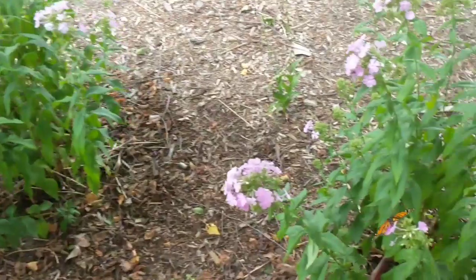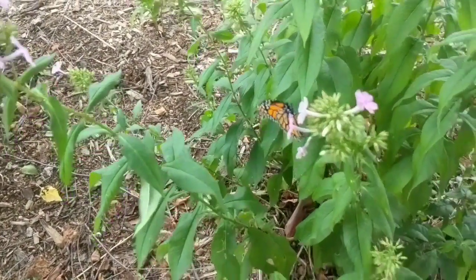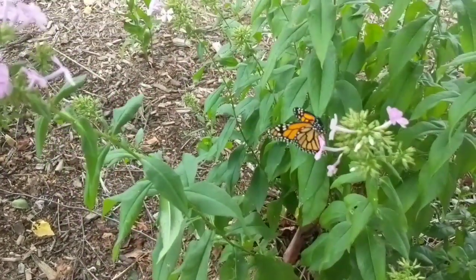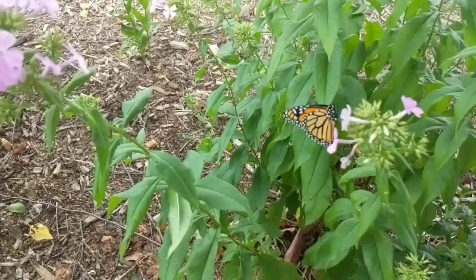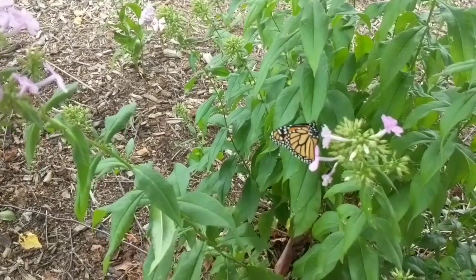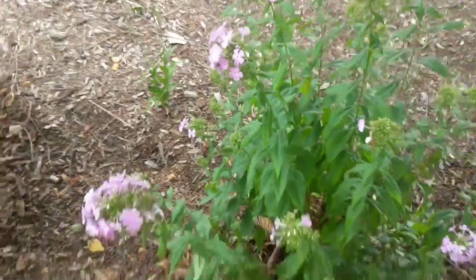Oh, look — I just saw the other one. There it is. So that's the fourth one that emerged today, getting a little drink. It's a female also. She's going to go lay some eggs. Awesome — you guys have a great day.